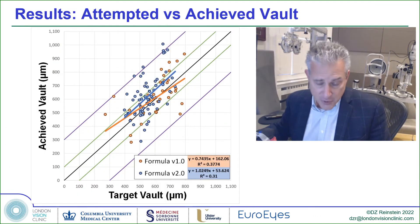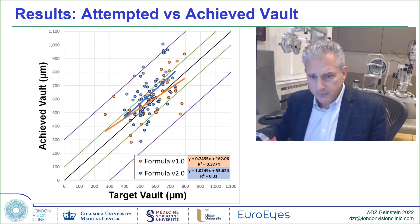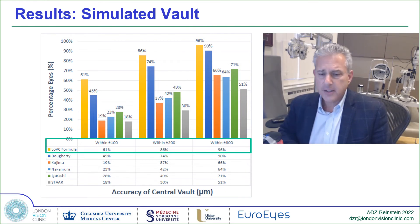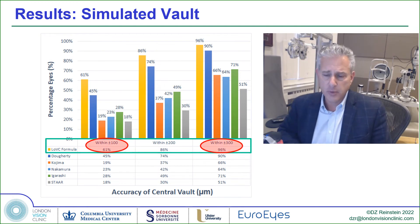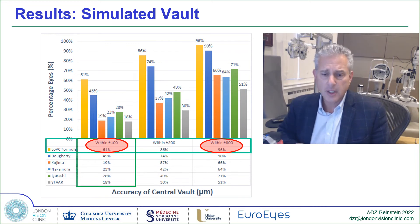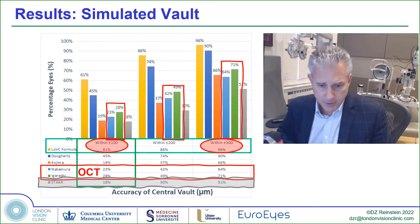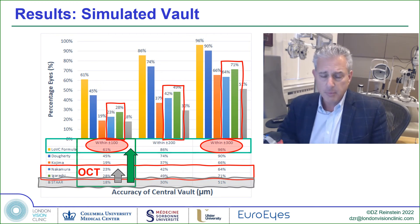This is one of the first times in the literature — I think it was the first time — that a target vault versus achieved vault has been reported. Our initial first formula was slightly off, but once we adjusted the coefficients with larger numbers, this became a one-to-one relationship. In terms of accuracy of vault control, we had 61% of eyes within 100 microns of predicted and 96% within 300 microns of predicted. Compared to other formulas, this is really an order of magnitude better — OCT is good, but nowhere near as good, and certainly better than white-to-white sizing, but not as good as using high-frequency ultrasound with the ciliary body inner diameter.